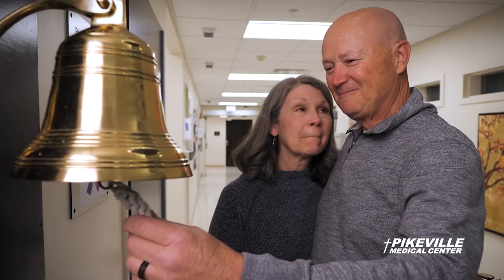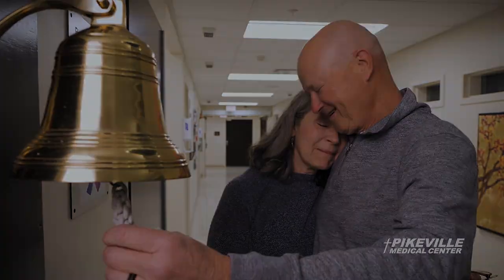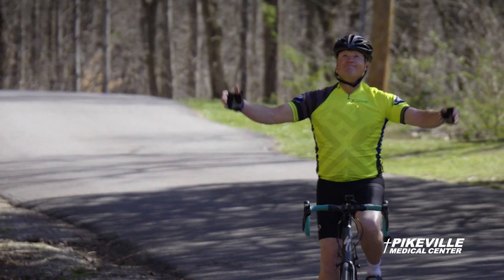I am so happy for Robert. The treatment worked. Make it through the day.